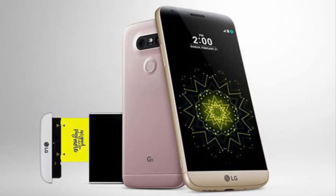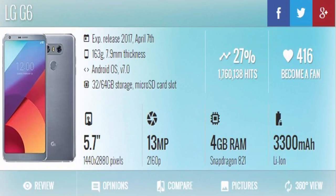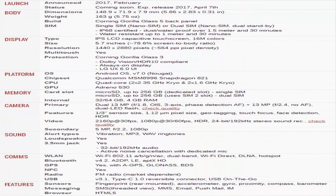Body dimensions 148.9 x 71.9 x 7.9 mm, 5.86 x 2.83 x 0.31 inches. Weight 163g, 5.75 oz. Build: Corning Gorilla Glass 5 back panel.